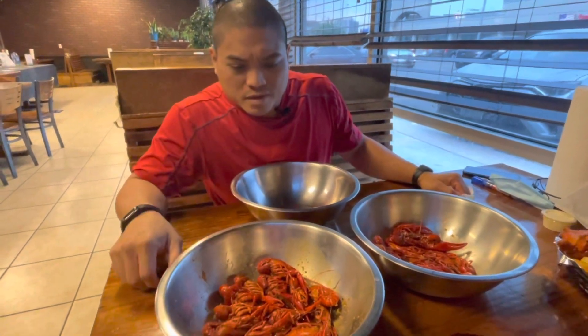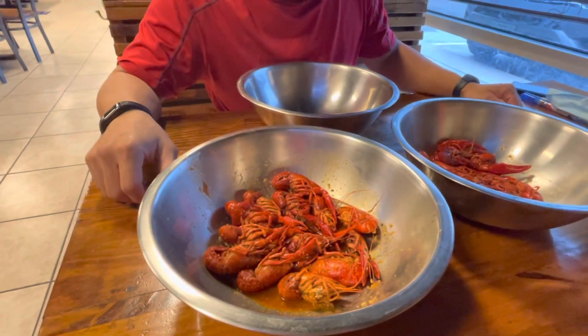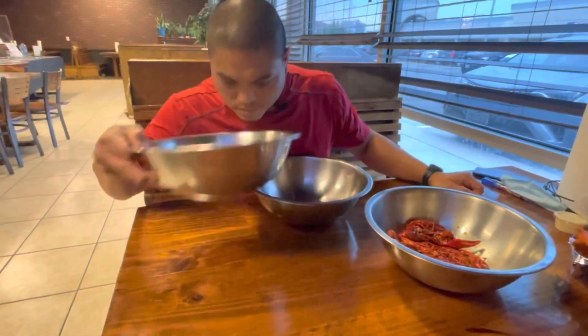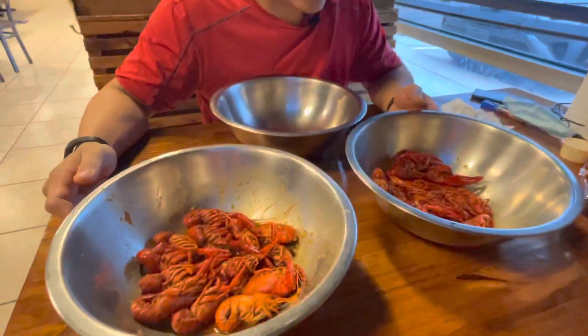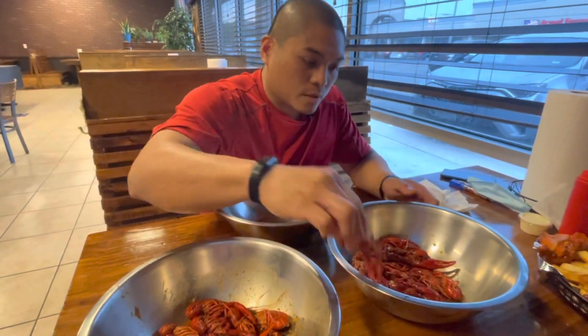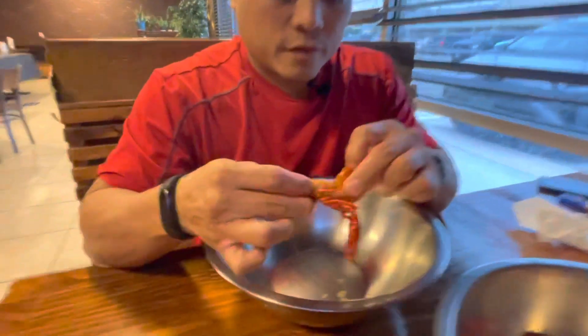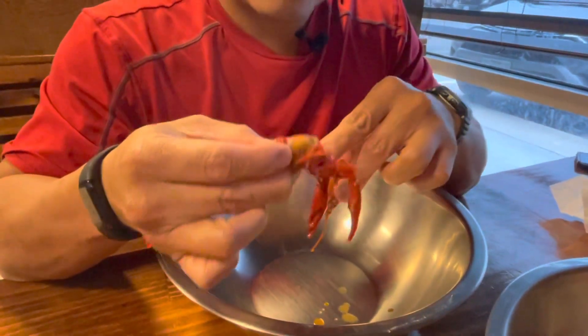The house special has more of an almost cumin flavor or hint of scent to it. They're both garlic butter but just a little different. Let's try it out, see how it is. They're not the best size obviously — it's coming towards the end of the season — but smells good. Those crawfish are definitely well covered in sauce.